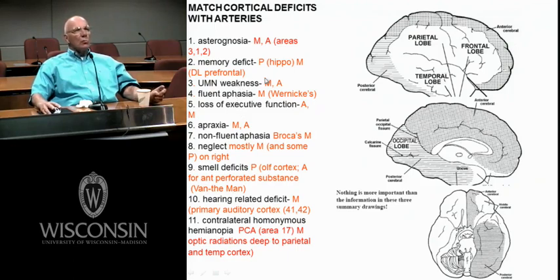Upper motor neuron — middle and anterior cerebral. Here's your precentral gyrus, the homunculus mapped down here: hand, face, lips down in here, and the leg on the medial wall. So the motor strip is supplied partly by the middle cerebral, and over on the medial wall the leg area is supplied by the anterior cerebral.